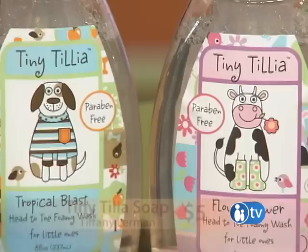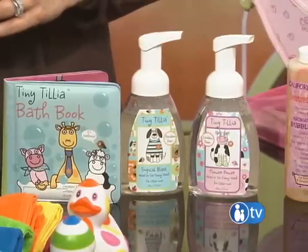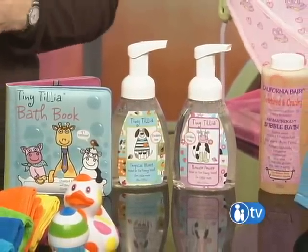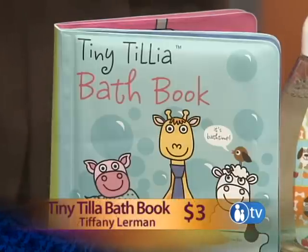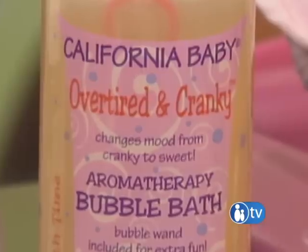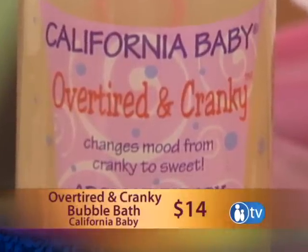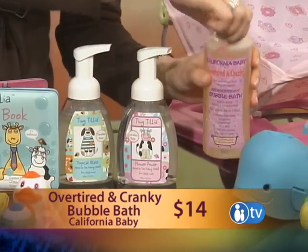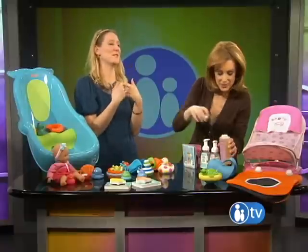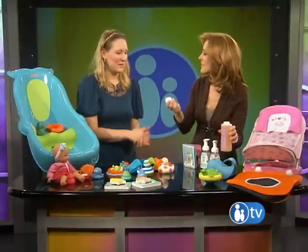You want to talk about some baby bath washes. There's plenty in the drug stores, but these are some of the more boutique-y brands that you can find at Target but also a lot of specialty stores. Tiny Tilia — it's really pretty stuff and it's inexpensive, five dollars for their washes and three dollars for their books. But California Baby is one of my favorites because the smell is so fantastic. The Overtired and Cranky is sort of chamomile and rose water — for the mom or the baby? For both! And it comes with a bubble wand. I really believe in the aromatherapy stuff.